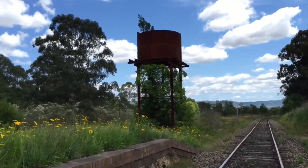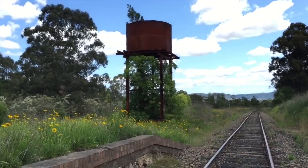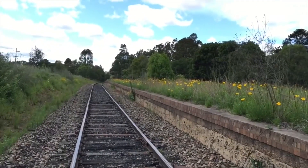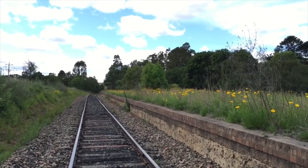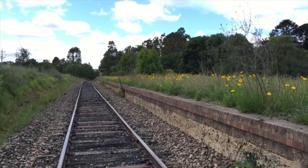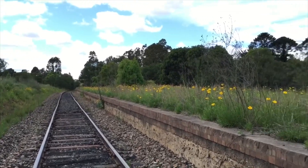There's the water structure there and a little bit of platform there behind me. Anyway guys, that's just an overview of that station.